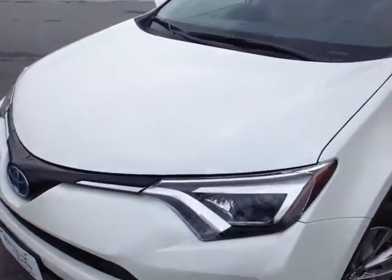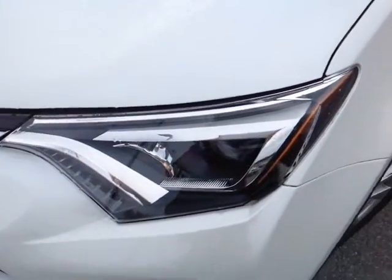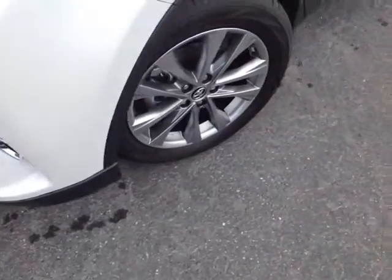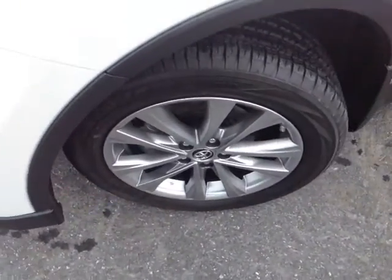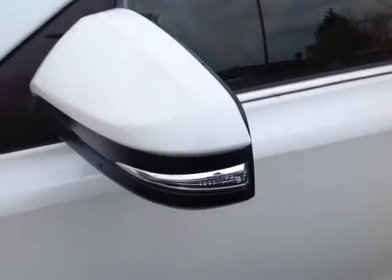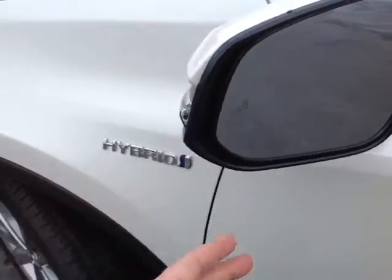This is a limited all-wheel drive with intelligence model. You've got your LED headlights and daytime running lights. You've got fog lights here as well, 18-inch alloy wheels, four-wheel disc brakes are standard, as well as keyless entry — it's a smart key keyless entry system — and turn signal indicators on these fold-away side-view mirrors with the blind spot monitoring system there as well.